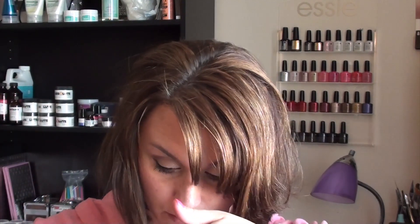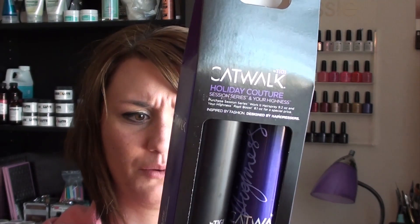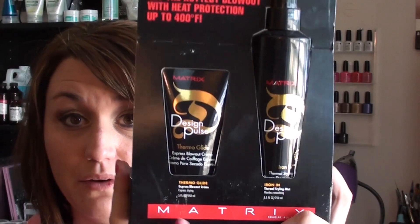Then I went to Salon Centric and only got a couple things. I was just going to buy this root booster by itself, but it was nearly the same price as this holiday pack, which comes with the Workout hairspray and the root boost spray — both full size, which is really cool. I also got this Design Pulse by Matrix — a blowout cream and a thermal styling mist. It was 50% off and only five dollars, so I figured why not. It looks full size as well.